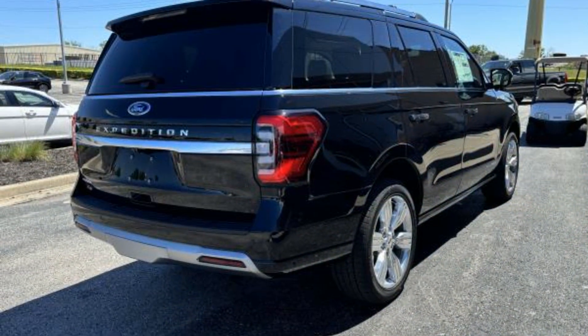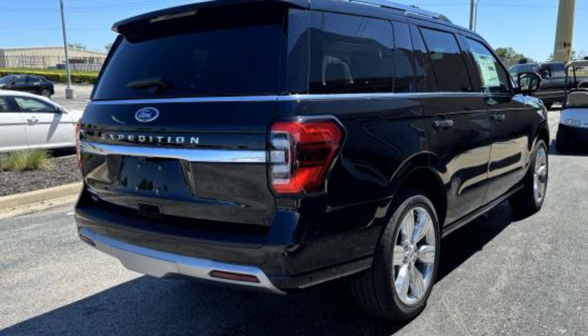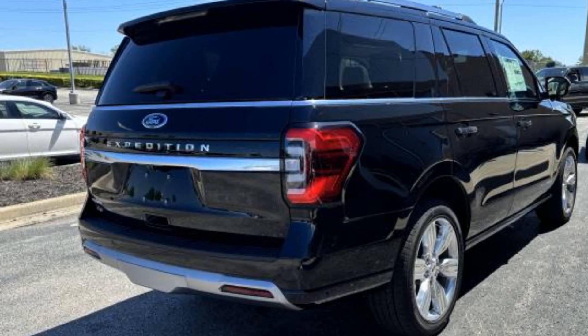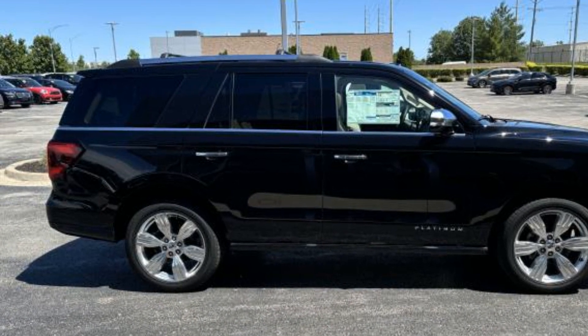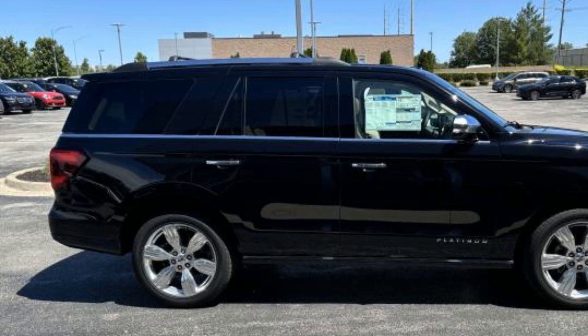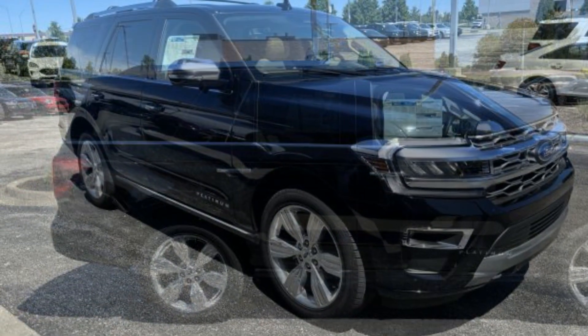Wi-Fi Hotspot, Satellite Radio, Navigation, Premium Sound System, Multi-Zone Air Conditioning, 4-Wheel Drive, Blind Spot Monitor, Power Running Boards, Seat Massage, and Third Row Seating.